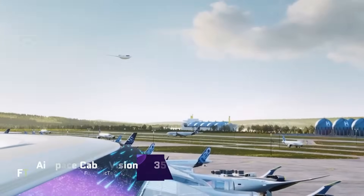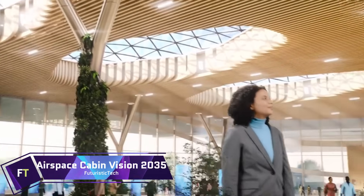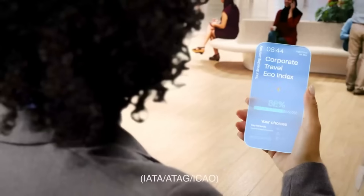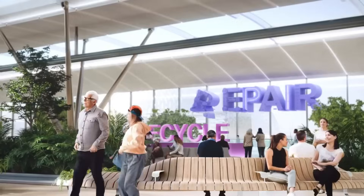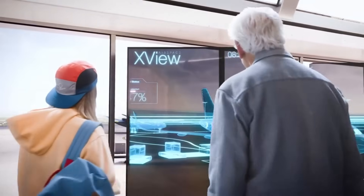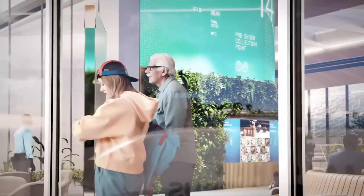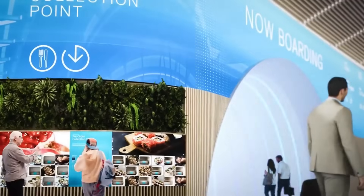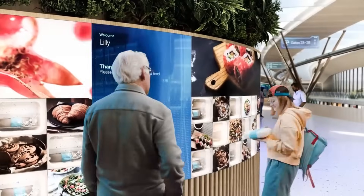Airspace Cabin Vision 2035: Imagine flying in a cabin that is designed to mimic nature, with bionic structures, circular processes, and digital tools. A cabin that is transparent about its environmental impact, and offers you more choice and comfort. A cabin that is part of a hydrogen-powered aircraft, with zero emissions and zero waste.